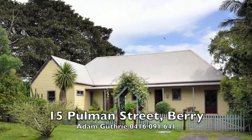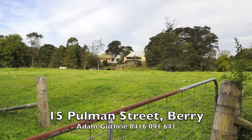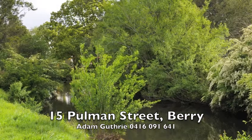Welcome to 15 Pullman Street, Berry. Located in a leafy, heritage-listed street, this rare property offers space to spare right on the fringes of Berry Township, with a spacious three-bedroom family home sitting on a hectare of land fronting Broughton Mill Creek.